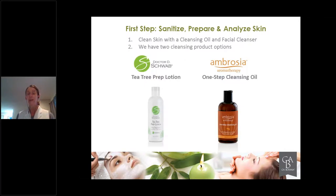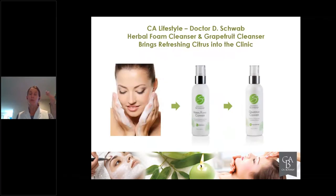After you've cleaned the skin with the One Step Cleansing Oil, you can move into the cleanser side with the Herbal Foam Cleanser and the Grapefruit Cleanser. You can do one or both — I really recommend doing both if you have the time and luxury of incorporating a dual cleanse in this particular protocol. After the One Step Cleansing Oil, getting to know the skin, emulsifying it, and removing it, you go into the Herbal Foam Cleanser to create a bioactive environment for the skin.